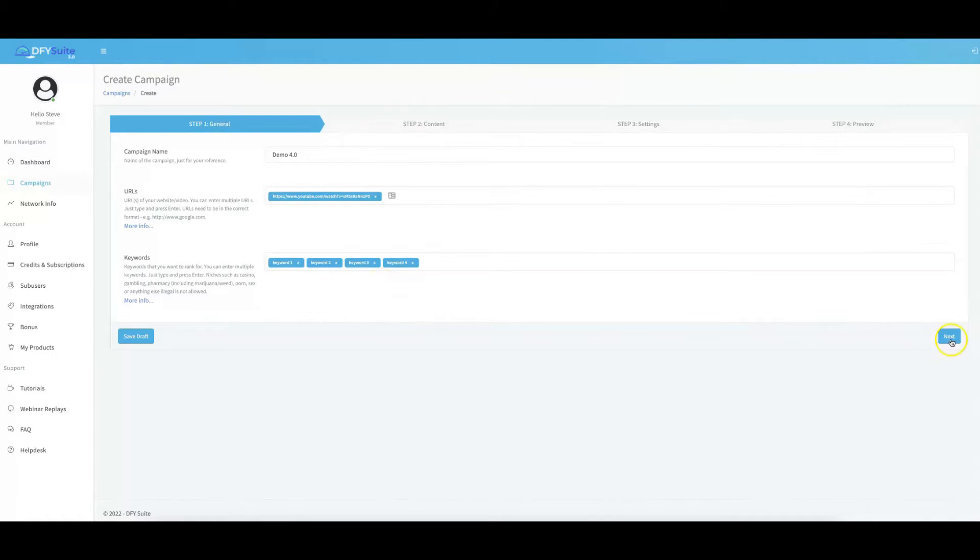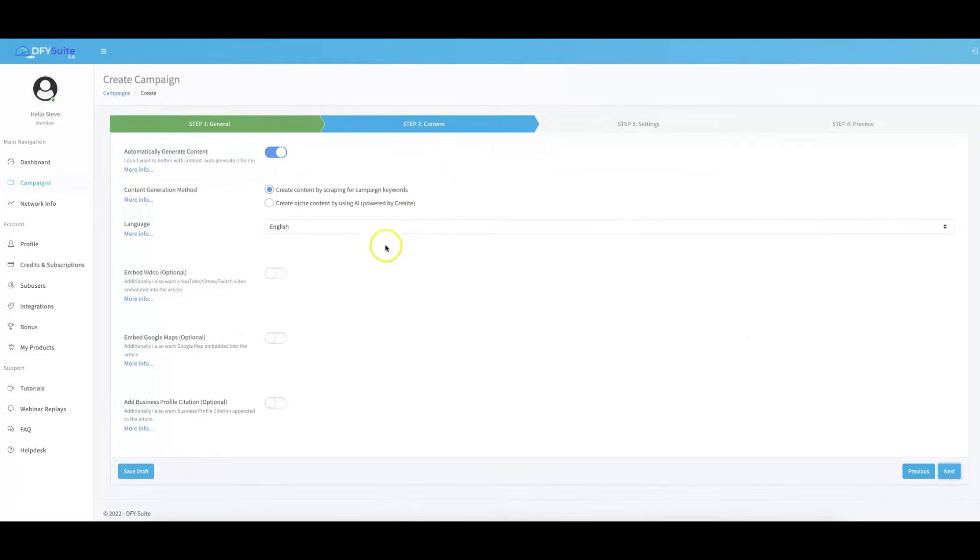I recommend between three and five keywords mixed between long tail and short tail so that you can get some quick rankings with the long tail keywords, and then wait for the shorter tail keywords — which usually take a little bit longer — while you're already getting traffic. So let's go ahead and click Next. Here is where you set the content settings, and you don't actually have to write any content with Dump4U Suite — everything is literally done for you.